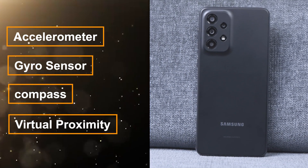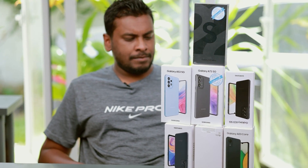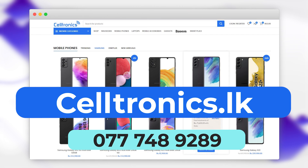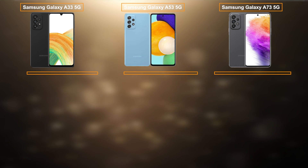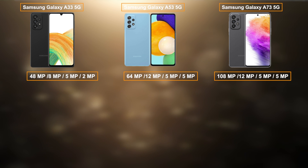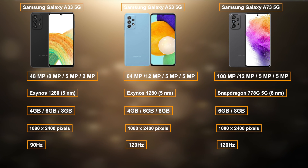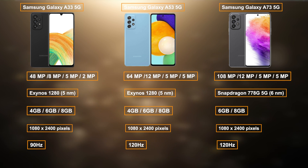If you have a smartphone in Sri Lanka, you can use these smartphones in Sri Lanka. If you have budget considerations, you can get a phone that suits you. When choosing, consider cameras, chipset, RAM, display, and refresh rate.